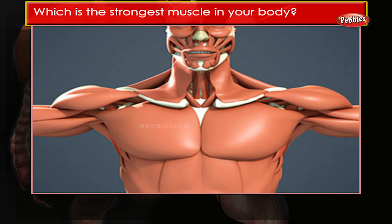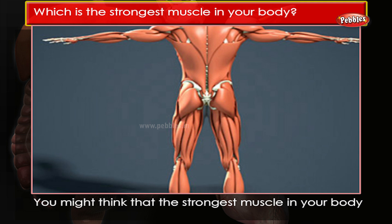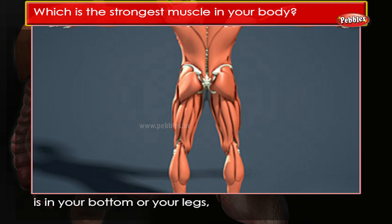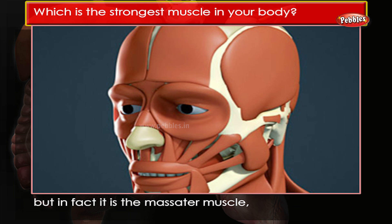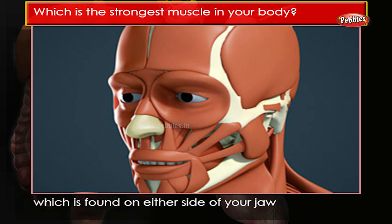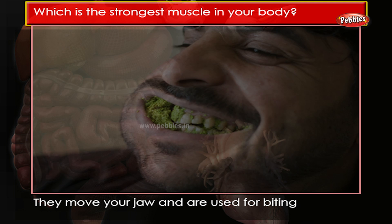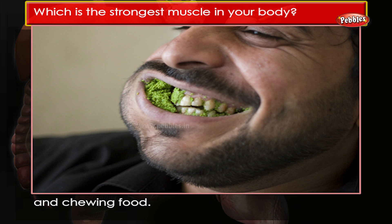Which is the strongest muscle in your body? You might think that the strongest muscle in your body is in your bottom or your legs, but in fact it is the masseter muscle, which is found on either side of your jaw. They move your jaw and are used for biting and chewing food.